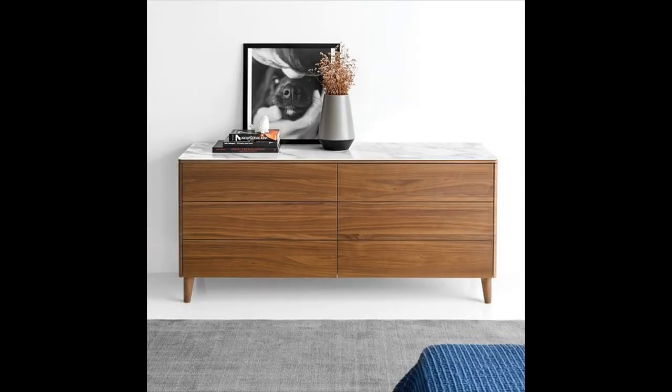Mid-century modern dresser with ceramic top — nothing exudes elegance quite like the look of marble, and this ceramic top dresser knows it. This flush front wood dresser is a unique choice that is available in 4 base colors and 5 top colors.